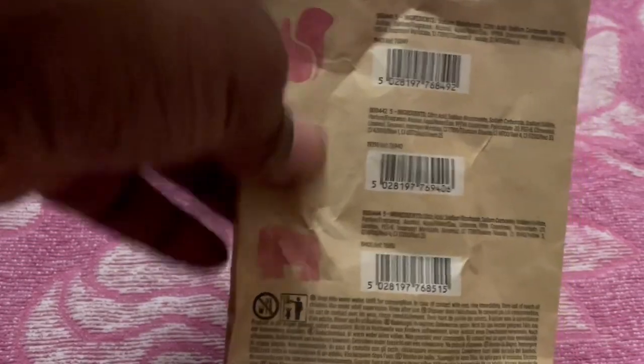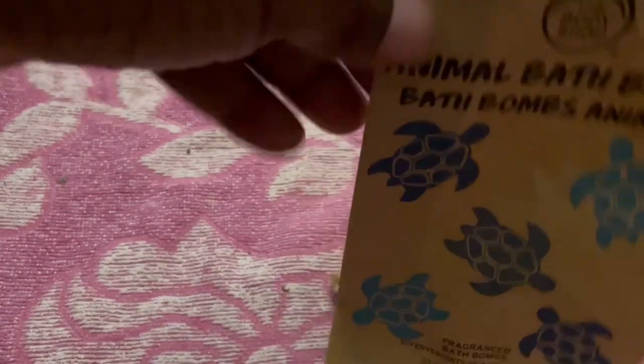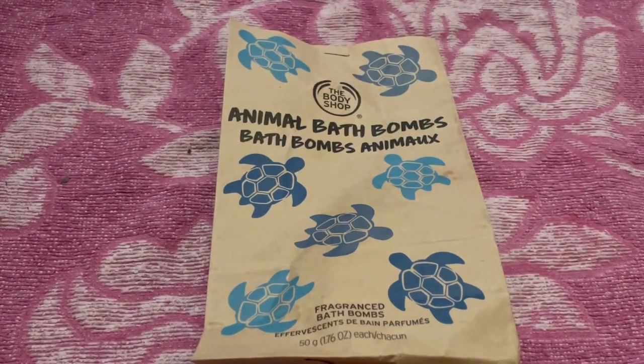I had a sniff of the turtle one and it was my favorite out of the ones available. I looked it up online because it doesn't tell you the fragrance on the packaging — I think it's supposed to be coconut. This was half price; I think it was maybe two fifty or three pounds, so it would have been about five pounds full price.